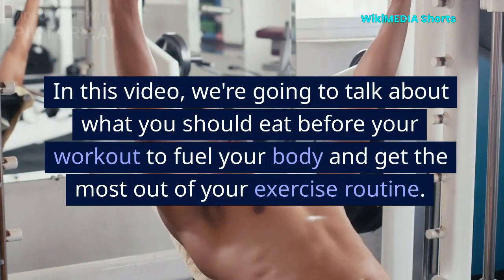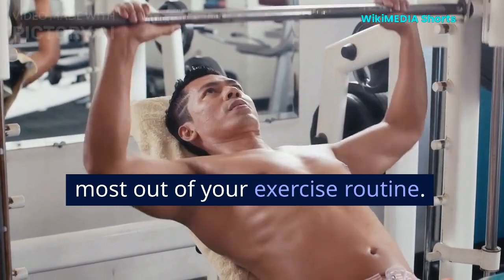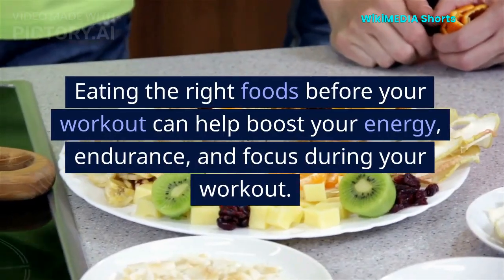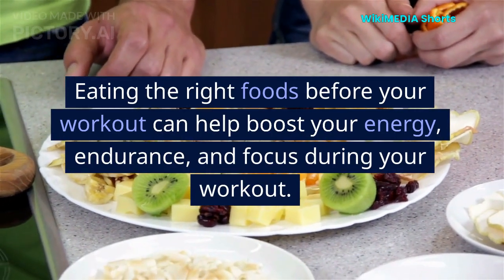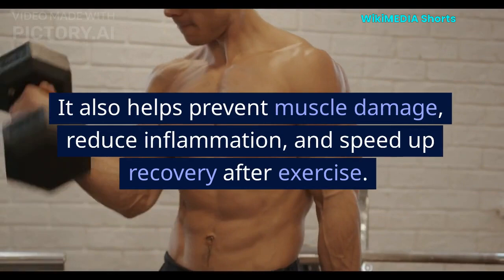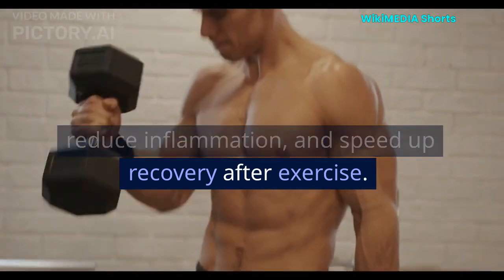In this video, we're going to talk about what you should eat before your workout to fuel your body and get the most out of your exercise routine. Why pre-workout diet matters: eating the right foods before your workout can help boost your energy, endurance, and focus during your workout. It also helps prevent muscle damage, reduce inflammation, and speed up recovery after exercise.